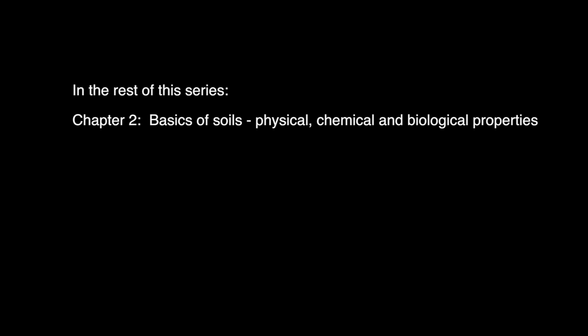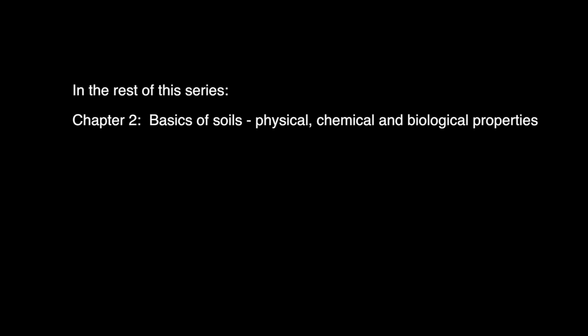First I want to cover just the foundations of soils, looking at some of the physical and chemical and biological properties of soils. It's really important to understand both the abiotic and the biotic environment. We'll then dedicate the remaining videos to the four soil health principles.